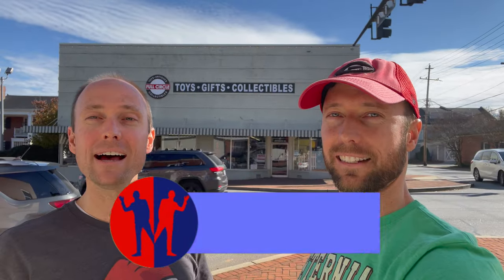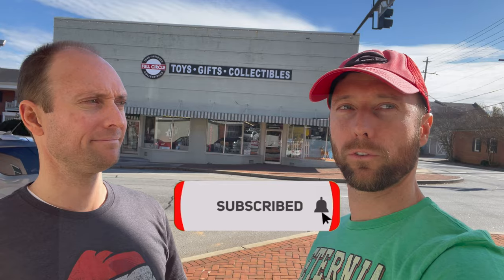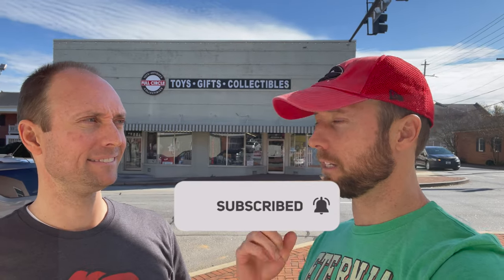Hello, I'm Justin. And I'm Kyle. And we are here in historic downtown Noonan visiting Full Circle Toys. This is a vintage toys and game store. It goes full circle, right? We buy it, we sell it back, and then they buy it back, refurbish it, and it goes back to you. When the nostalgia hits you, you gotta come here.